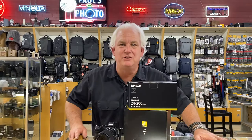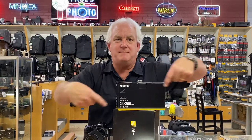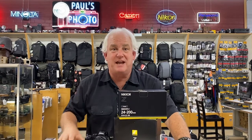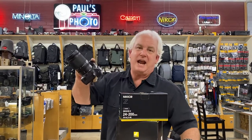It's Mark Komen from Paul's Photo and do I have great news for you. We have in stock today — you can come down and grab the new Nikon 24 to 200 lens. This is the first time we've ever had this lens available in stock in the store. They've been pre-ordered for the last six months and we have a lens today.